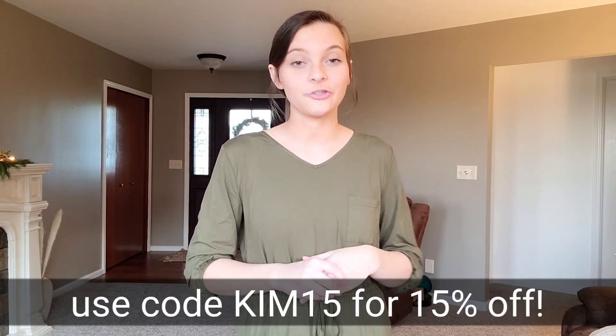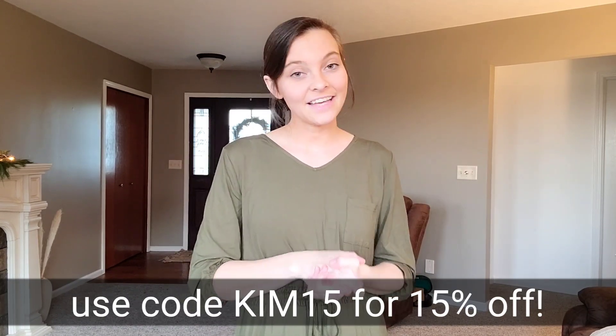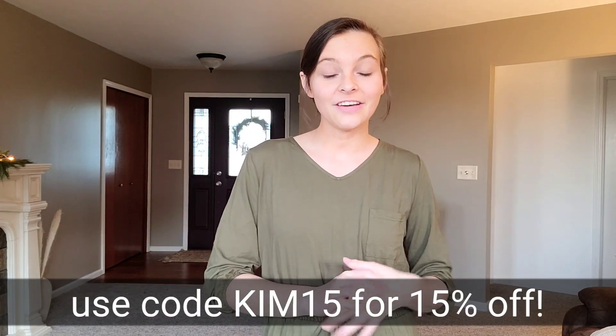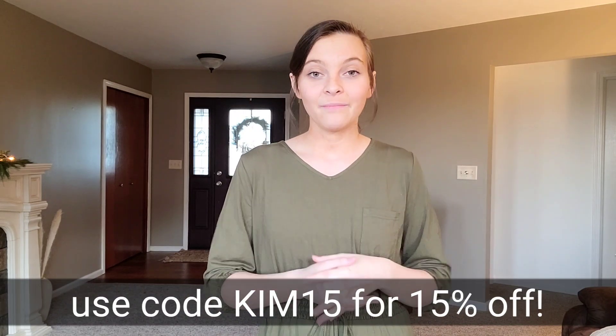I hope you take time to browse their website — I'll be linking it in my description box. I also have a discount code for you which I'll add on the screen, so take advantage of that. If you want to get the pieces I showed in this video or check out other items, go ahead and look on their website. There are a lot of other fun items I obviously can't feature in one video, but I encourage you to go look.